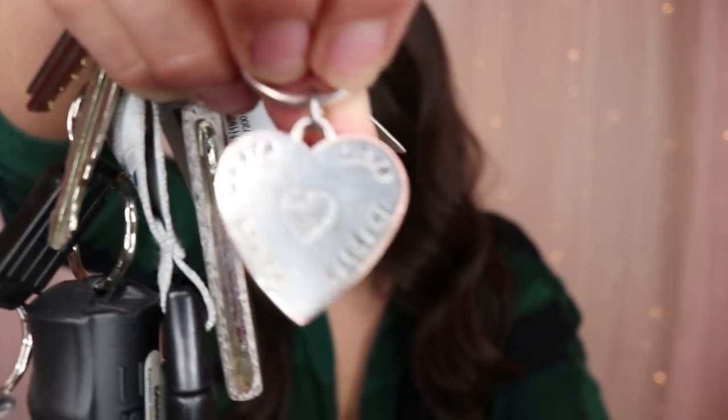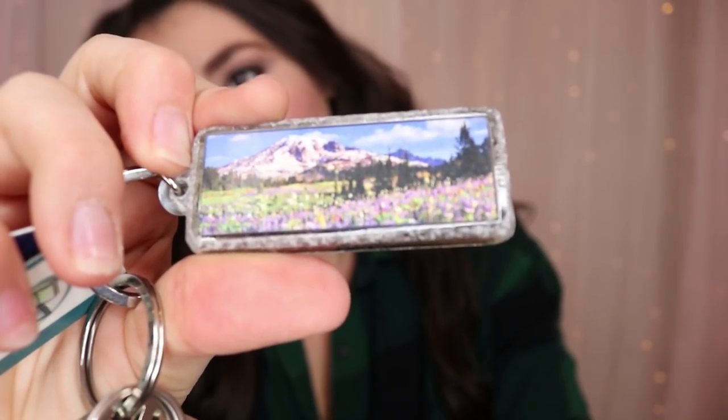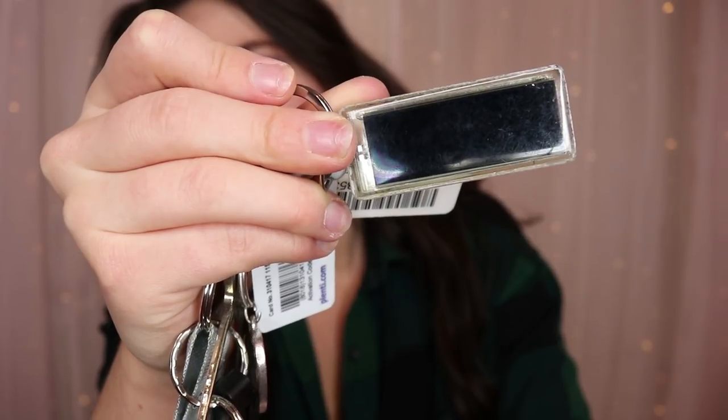I have a Seahawks lanyard — go Hawks! I won't go into too much detail, but I have my house key, car key for my Toyota Camry, a little keychain from Tone It Up that says 'Share Love Inspire Sweat' with a little heart and ocean, and my library card. I actually memorized my library card number so I don't really need it. I also have a Mount Rainier keychain that goes from winter to summer with wildflowers.